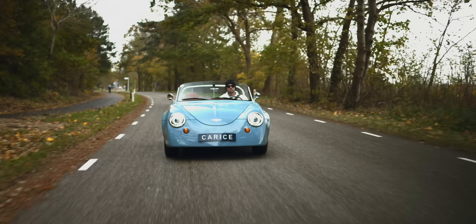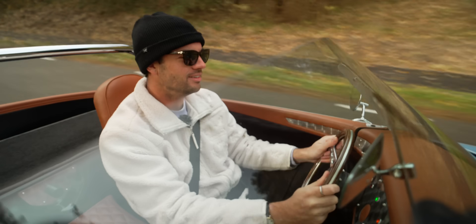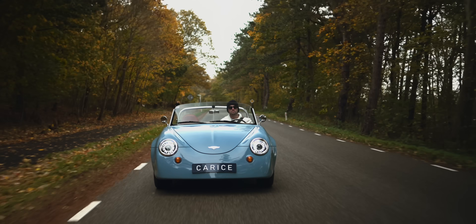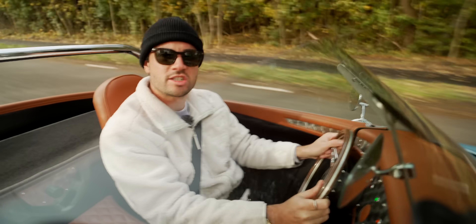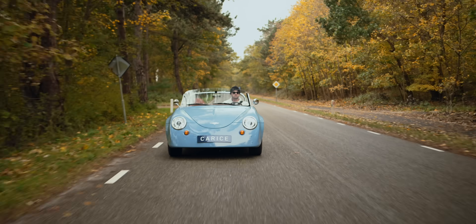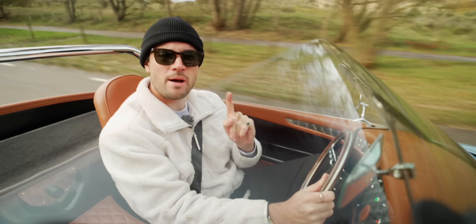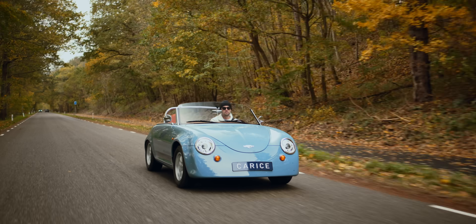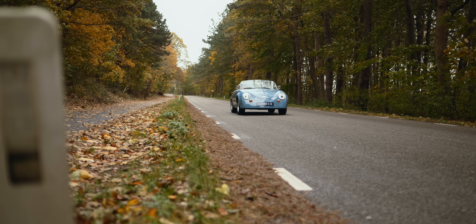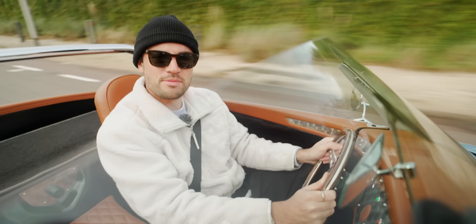So electric cars are boring, are they? No fun to drive? Too big and heavy? Try this one. This is the Carisse TC2, and it is the antithesis of everything you think you know about what an electric car can be. This is a brand new electric car designed with one singular purpose: making you giggle like a giddy child. It's quite cold in the Netherlands today, but I'm not getting out until my fingers have frozen off. Welcome to the Fully Charged Show.